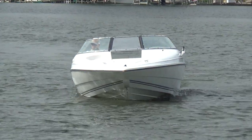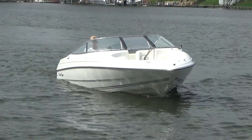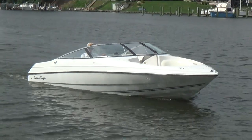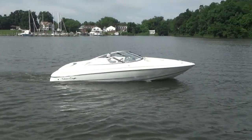Our boats don't last very long and probably our biggest complaint is that a boat was only there a few days and it's already gone. 410-391-2333. We're open seven days a week at www.mmboats.com. Remember, life is short — let's get out there and enjoy it while we can. Take care and thanks a lot for watching.